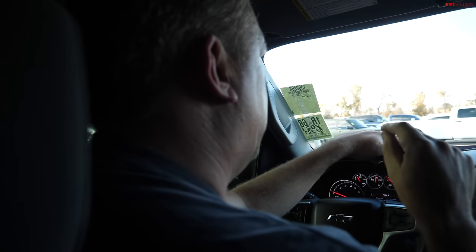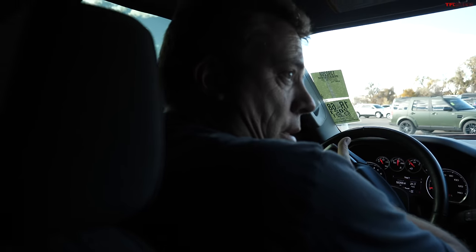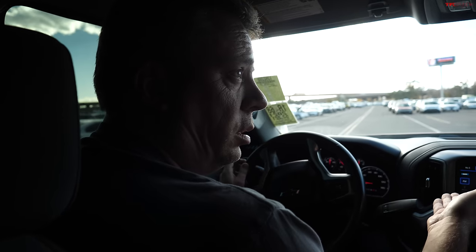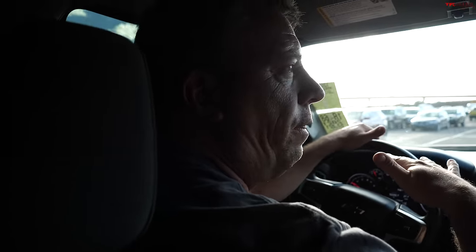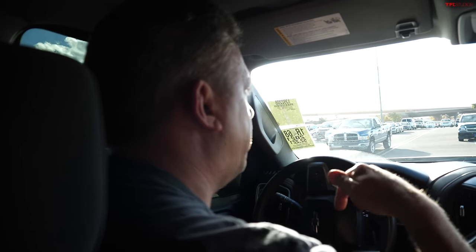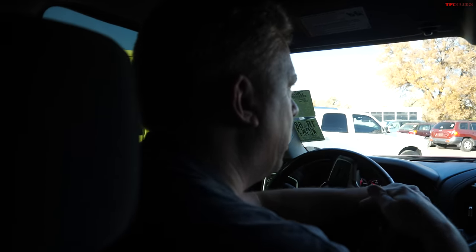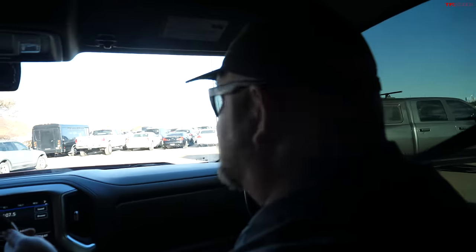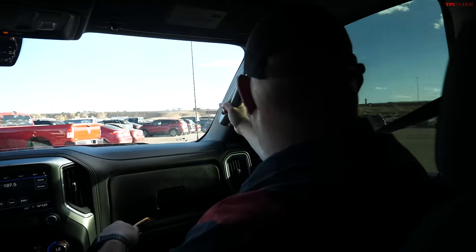This engine came out around 2020, so we can't find the same year as the original EcoDiesel, which makes this truck more expensive because it's newer. According to our expert, the 2014 EcoDiesel is currently running around $20,000 on the open market for a four-wheel drive with that mileage. This Silverado is running closer to $48,000-$50,000 for a truck in good condition with similar mileage — which is actually reasonable compared to brand-new truck prices.